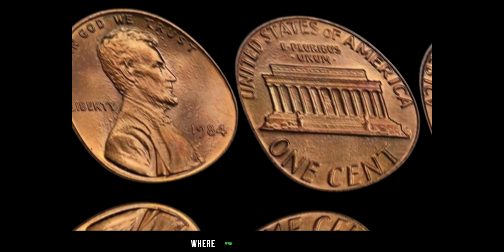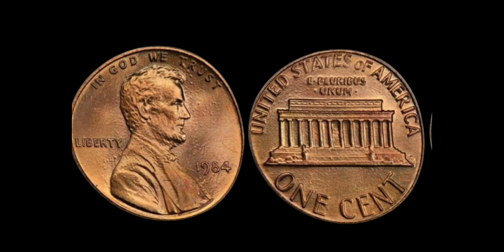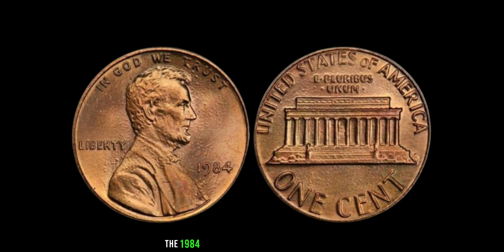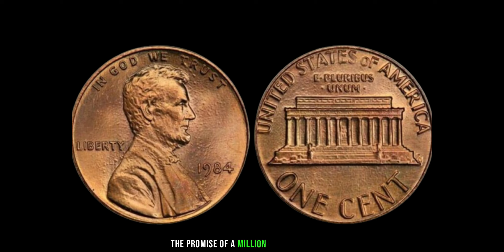In the world of numismatics, where every coin tells a story, some tales shine brighter than others. Today, we delve into the captivating narrative of the 1984 Lincoln penny without a mint mark, a humble coin that holds the promise of a million-dollar treasure.